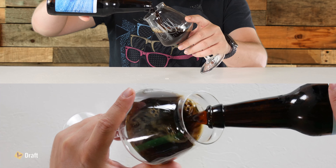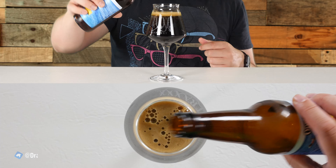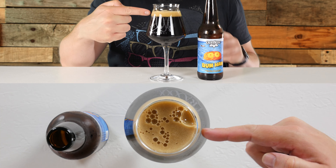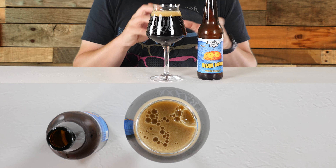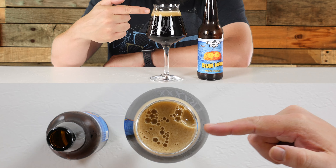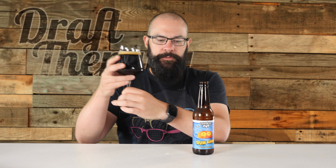It's coming out pretty dark out of the bottle — not super thick or syrupy. From the overhead you can see about a finger and a quarter of head. The head itself is a little bit tan, not khaki, not coffee colored, just kind of tan with really nice compact bubbles — still holding at about a finger. Holding it up to the light, it's super opaque, not transparent at all. There's a little bit of a caramel brown color to the body of the glass.